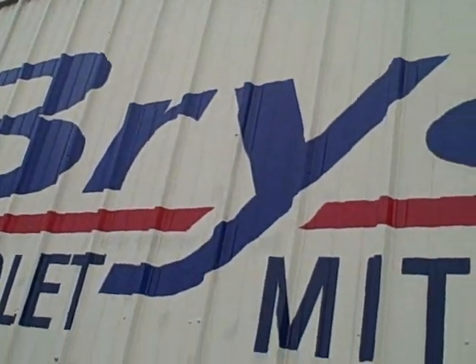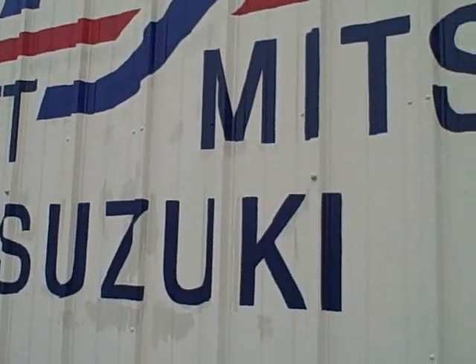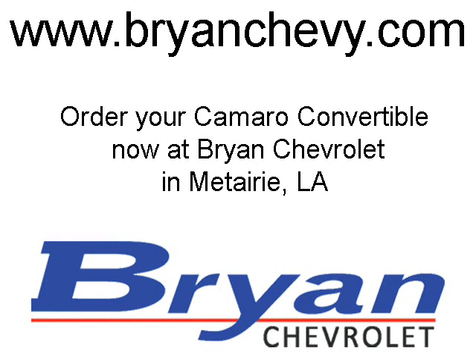Right here at Brian Chevrolet Mitsubishi Suzuki in Metairie, Louisiana. Thank you.